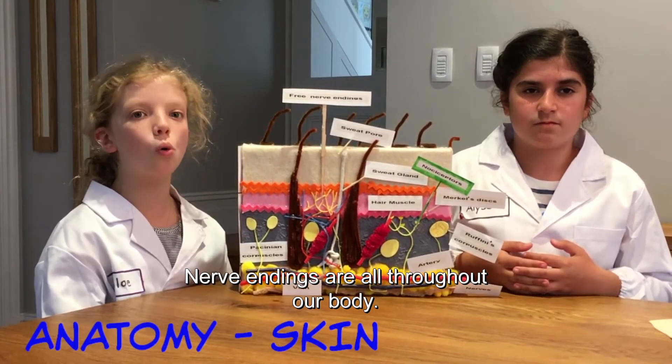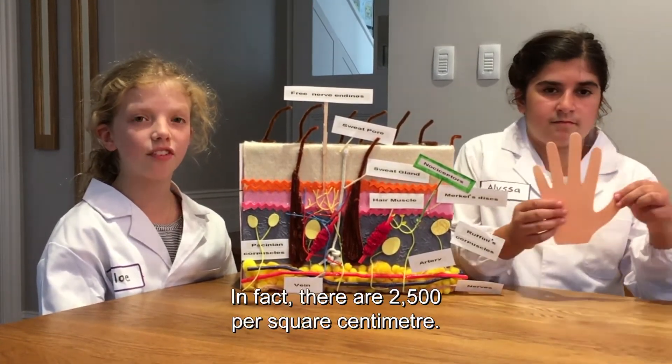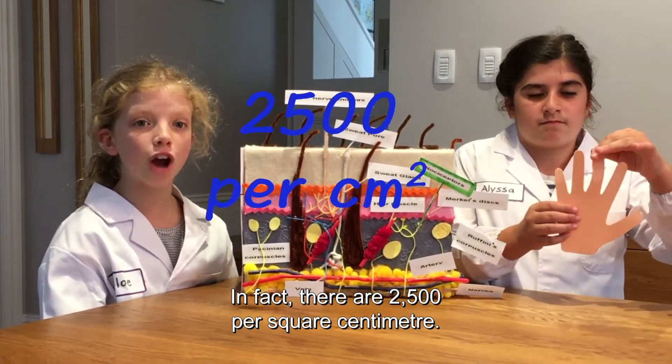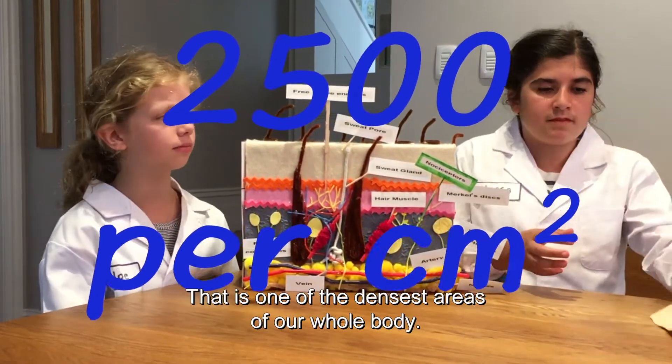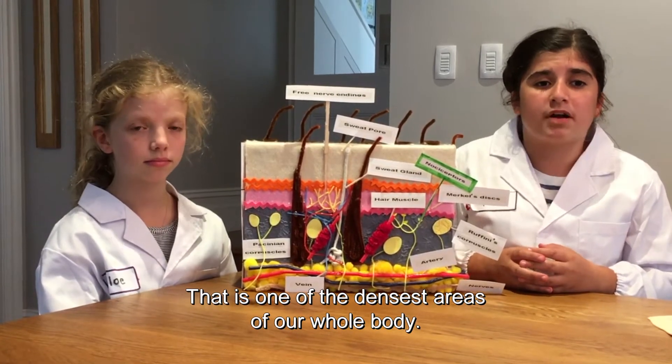Nerve endings are all throughout our body. There are many in our fingertips — in fact, there are 2,500 per square centimetre. That is one of the densest areas of our whole body.